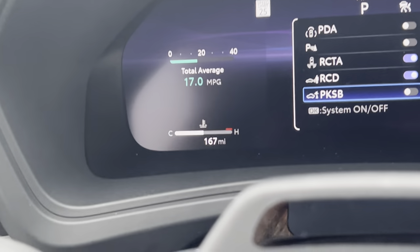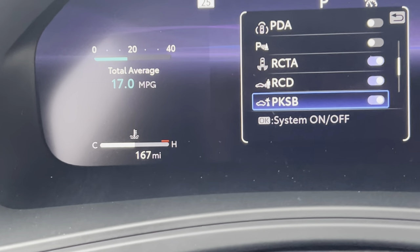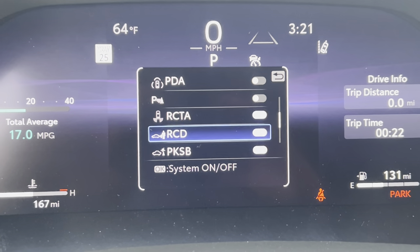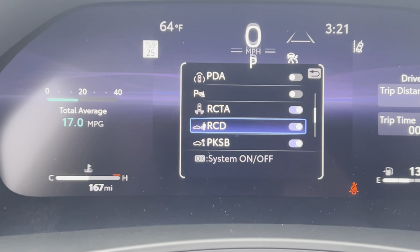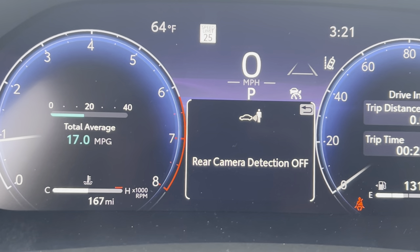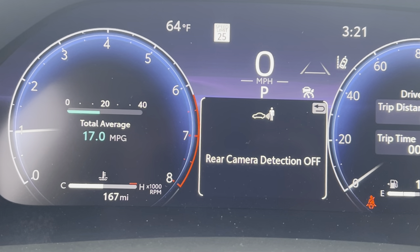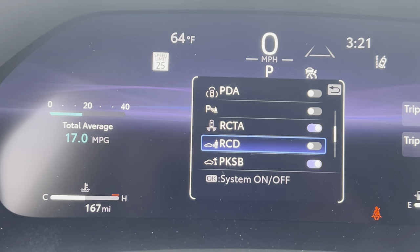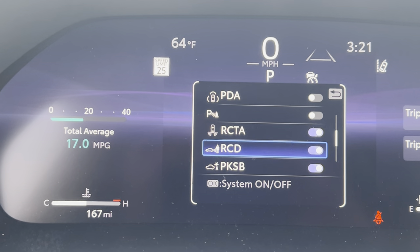There are a couple of other ones here. This is the rear pedestrian detection system, and that is not on every Toyota — it is on this one. Rear camera detection off — let's leave that on. Some of our cars have sophisticated enough systems to be able to understand what a person looks like.